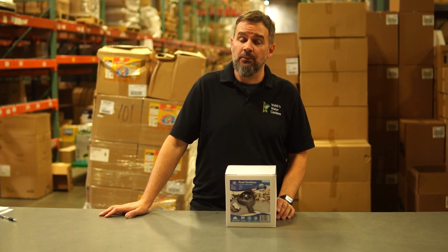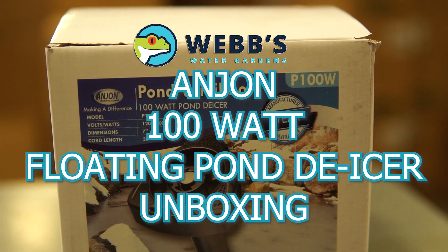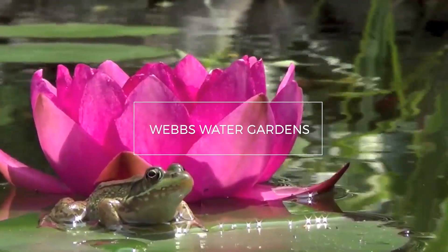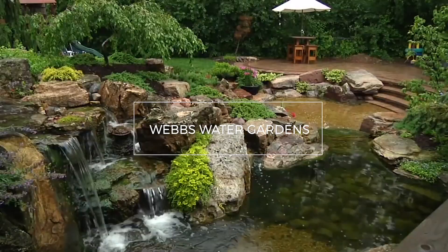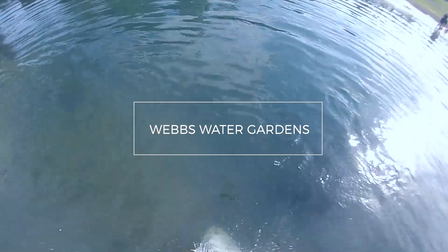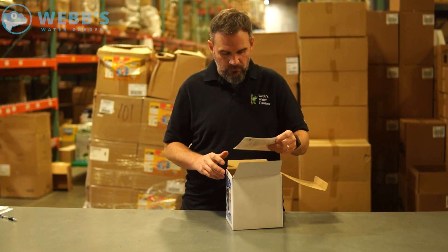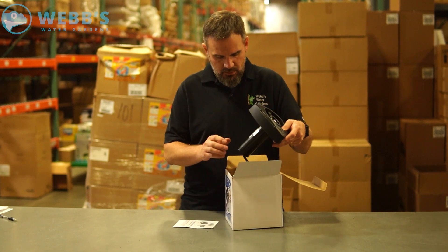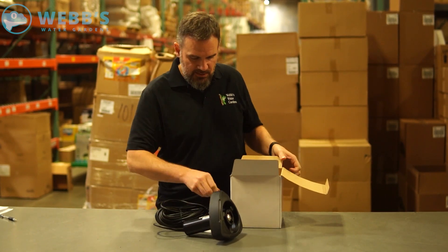Hey, this is Joey from WebZone Online and today we're going to unbox the Anjon 100 Watt Floating Pond Deicer. Let's go ahead and open it up. Instructions, and obviously the deicer itself.